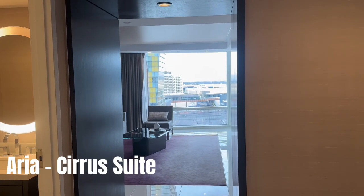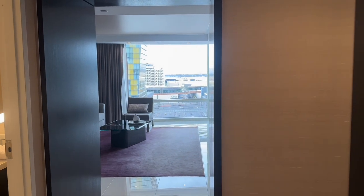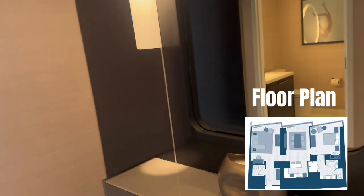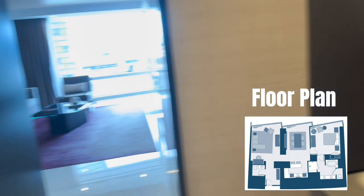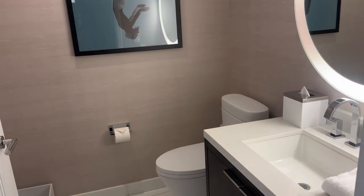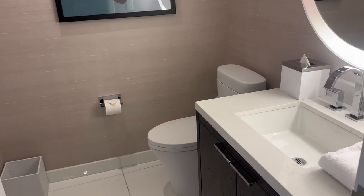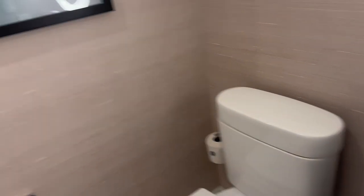I did a quick walk through, just kind of take a look and open everything, and it's a really nice room so far. There's a little shelf near here and it has a half bath. It's very clean so far.